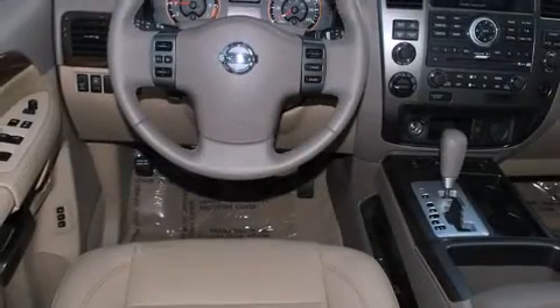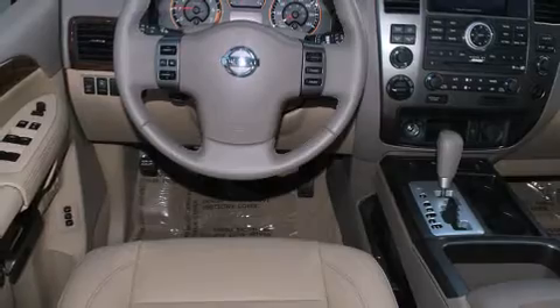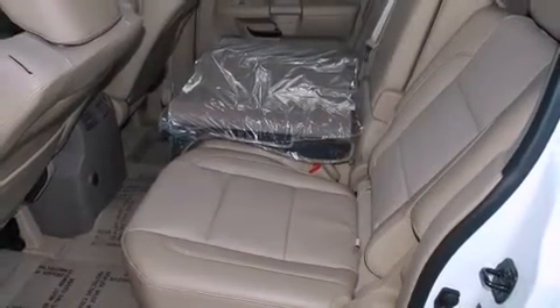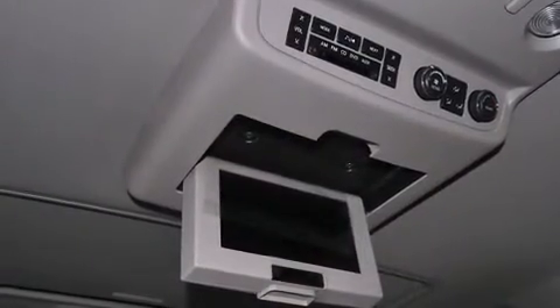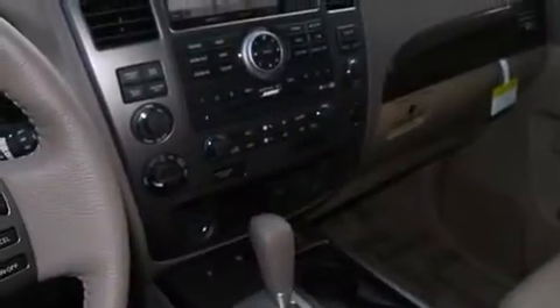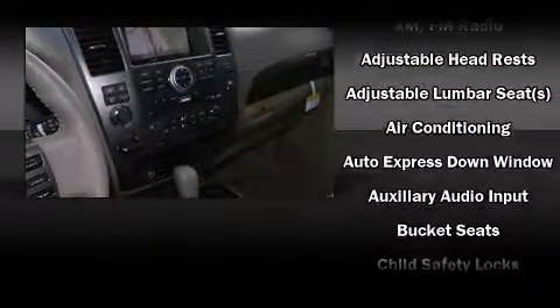Backseat passengers will appreciate the rear audio controls, allowing them to make easy adjustments to the stereo system. Enjoy your favorite music via the stereo system, which includes a CD player with MP3 capability, a 9 gigabyte hard drive,